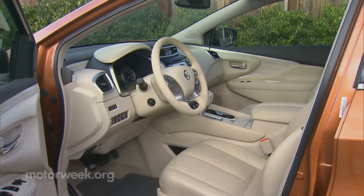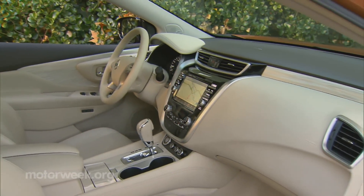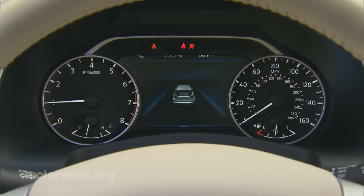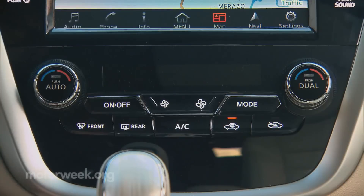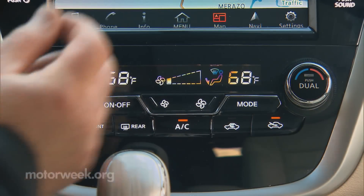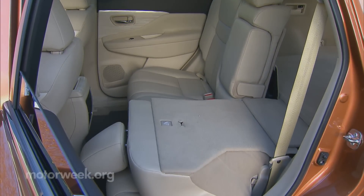The modern exterior carries over to the interior, where it is both sporty and very satisfying. A low-set gauge cluster, standard 7-inch center screen, and reduced button clutter improve functionality. New ergonomic seats, refined materials, and an open-air cabin theme should move the Murano upscale in its appeal to smaller families.